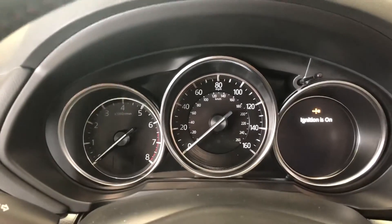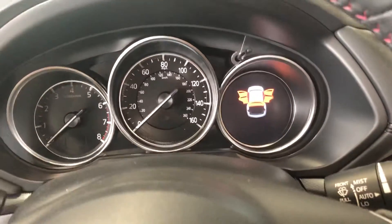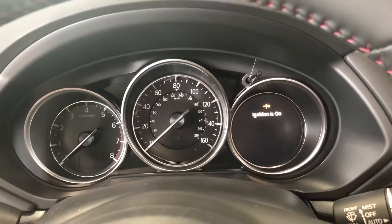I'm not going to start it up because it's in the showroom, but over here on the right is your driver information center, which will give you basically anything you would need to know immediately about the vehicle — all available right through there.